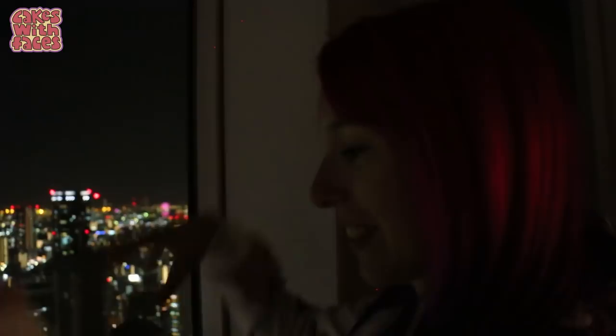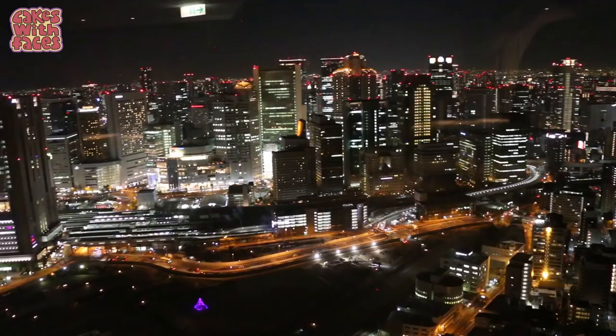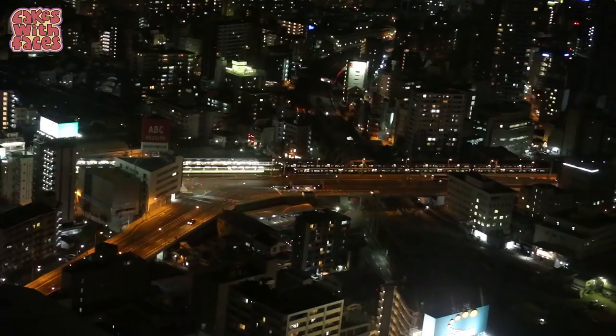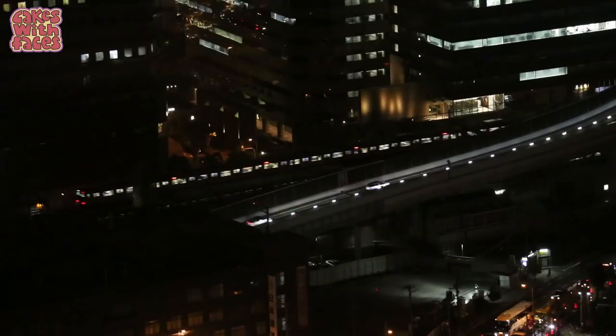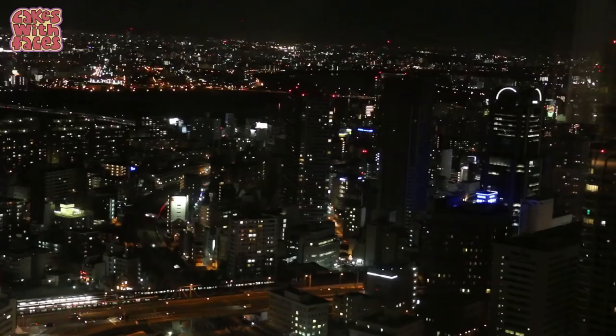We've been to quite a few observatories. I don't know if this is a bit lower than some of the others, but the view looks really stunning. It feels like we're looking out at all the buildings at an angle rather than completely down on them, so they seem a bit bigger and they're right there. Compared to the Skytree, this is a lot shorter, but it's about the same as the Metropolitan buildings probably. It really is a nice view of the city and one we've never seen before.